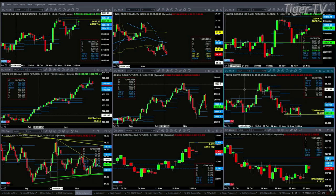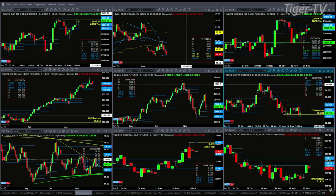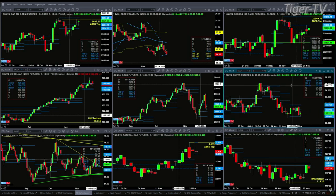If we take a look at silver, silver is consolidated within its daily profile. Yesterday it negated its TD Nine on bottom, so we're going to get rid of that. Just a consolidation for silver within its daily profile.